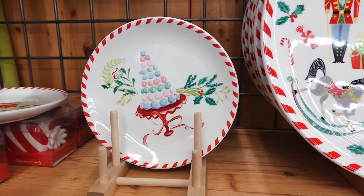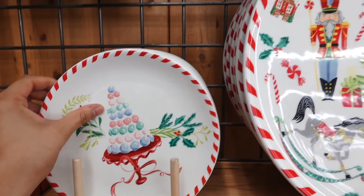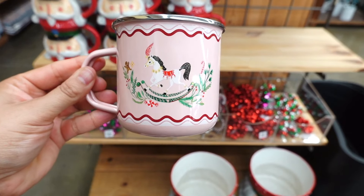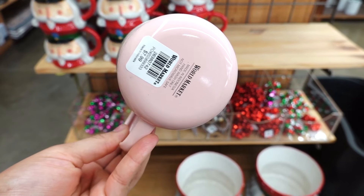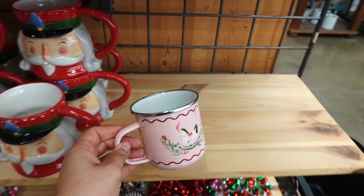I just noticed they have different ones. So they have the drum one, the trumpet, the little macaroon, little tree, little dessert one. It's so cute — I just love everything here.